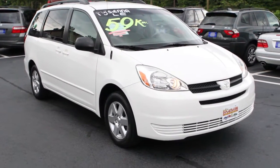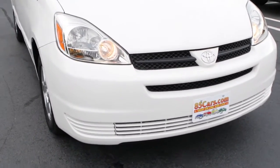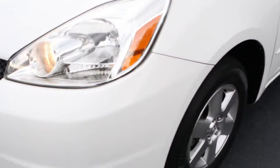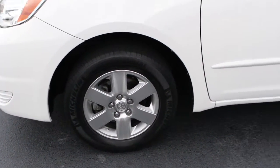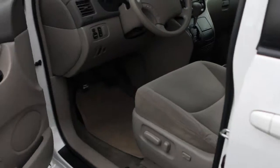It's an '05 Sienna LE with just 59,000 original miles. We're going to take a moment to go over this vehicle with you so that you can have a pretty good idea of what it is you're going to come to look at when you decide to make the drive. This is a one-owner van, locally owned and maintained, with a wonderful history behind it. Let's go inside and take a look.